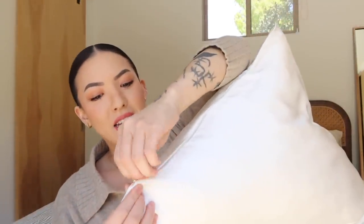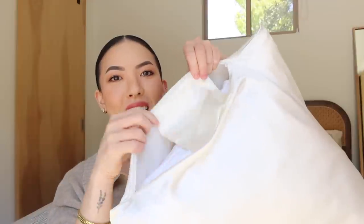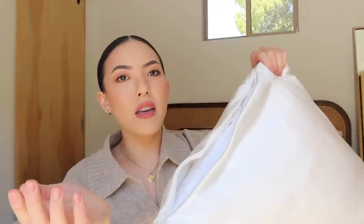This pillow is very interesting because it's actually a zip closure, and inside we have a little pocket. It's so you can fold it up and travel with it, which I think is so cool. It's not bulky or anything, so you don't notice this little pocket when you're sleeping. You can obviously use it for every day, not just travel.